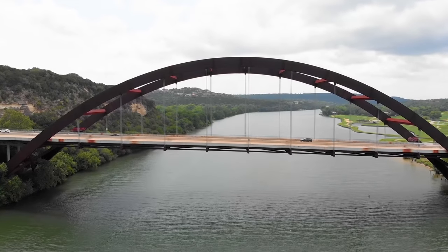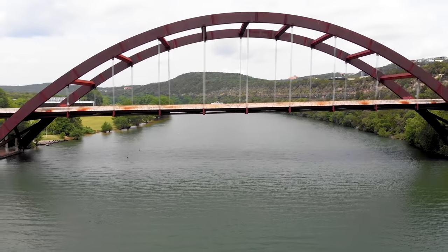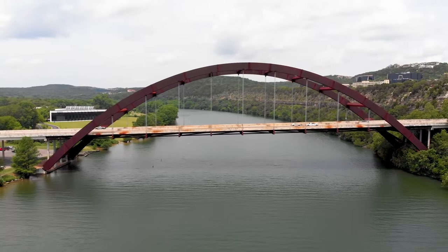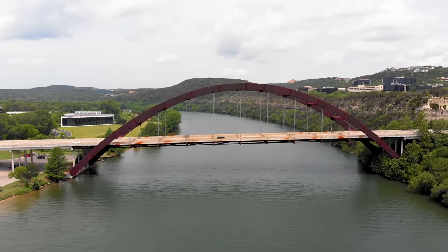The Pennybacker Bridge was named after Percy Pennybacker, who was an engineer who designed bridges for the state of Texas around the time of World War II. The bridge intentionally has a rusted, weathered look so that it aesthetically fits in with the surrounding hill country and Lake Austin, which runs below it.